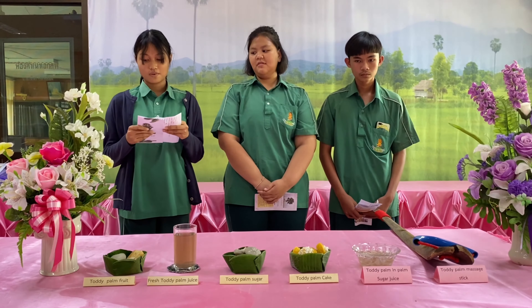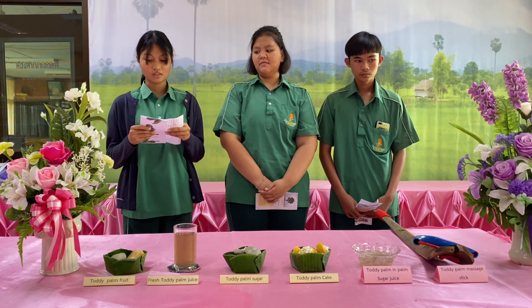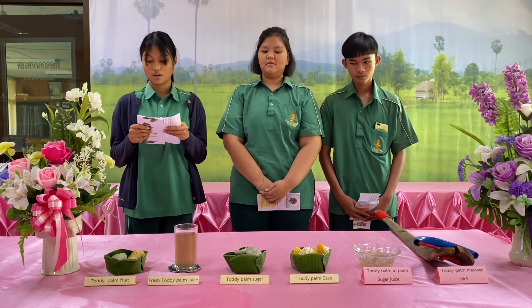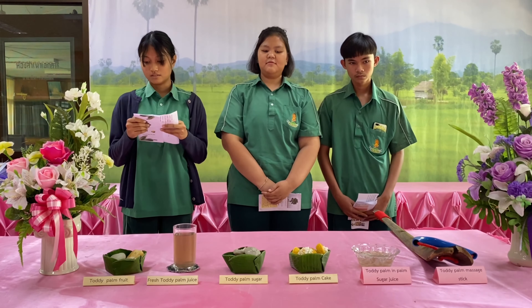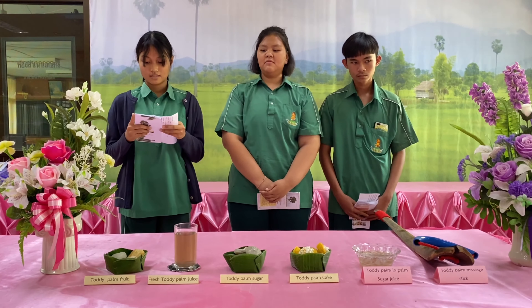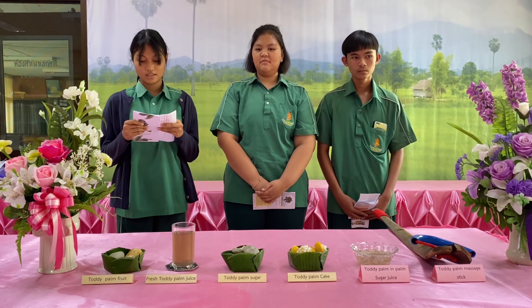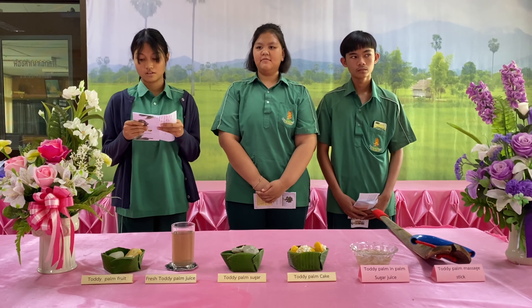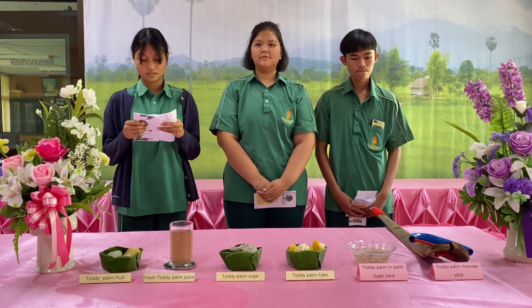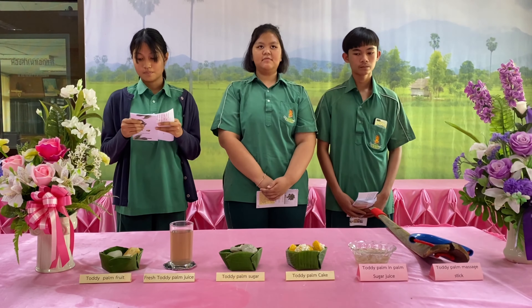How to cook toddy palm cake: First, mix coconut milk with sugar and heat until the sugar is dissolved, then set aside. Second, knead the rice flour with toddy palm and coconut milk together into a dough. This takes about 20 to 30 minutes until the dough is thick like mud.